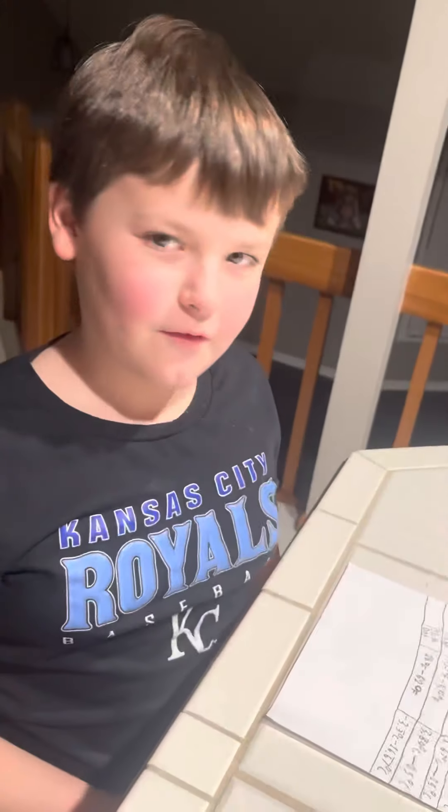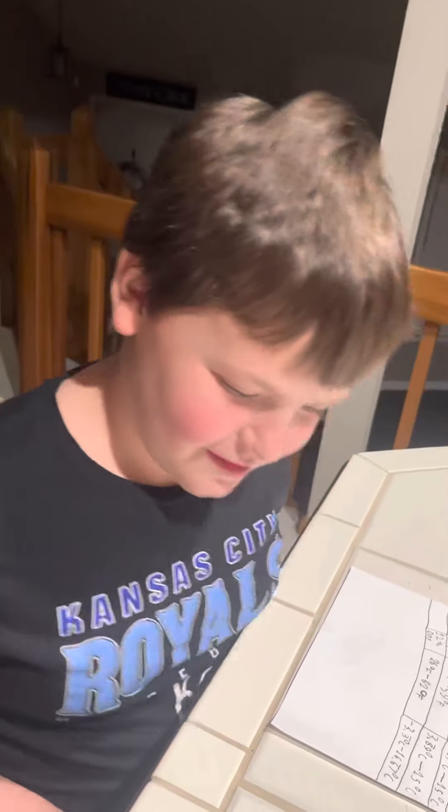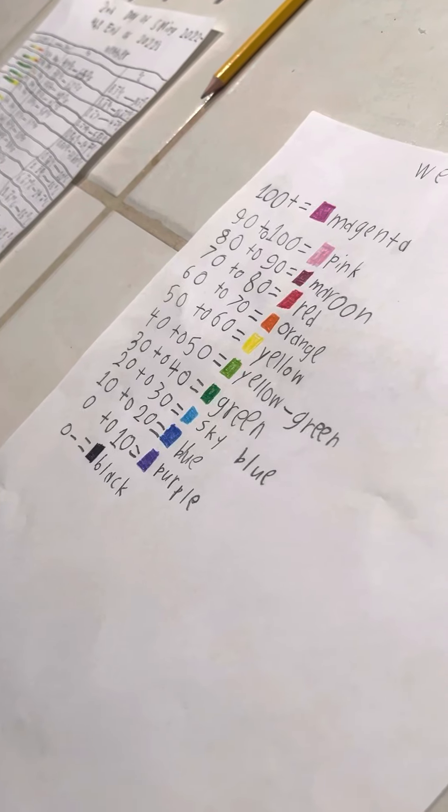Today we actually have our first sky blue! The colors are sky blue, green, yellow, green, yellow, and orange.